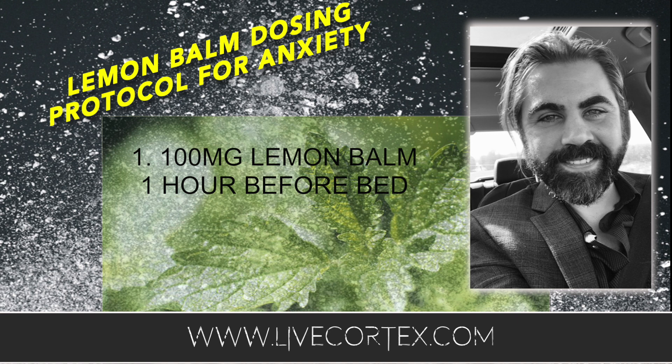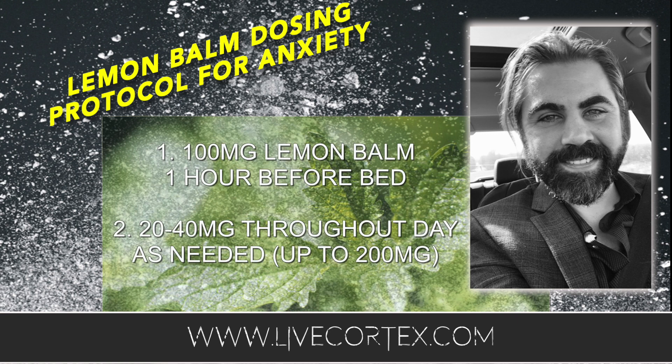The second best strategy, to use in conjunction with the bedtime dose, is taking between 20 and 40 milligrams of lemon balm throughout the day as needed — up to about five times. If you're feeling anxiety creep up, 20 to 40 milligrams should knock a good bit of that out. This comes from data working with people on anxiety, where we've spent time experimenting exclusively with lemon balm. Almost unanimously, people get an anxiety-reducing response from taking it in that capacity.